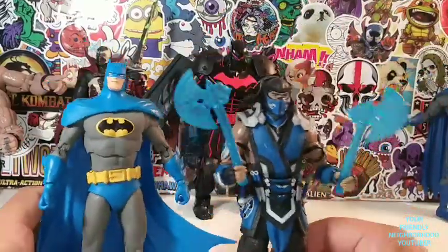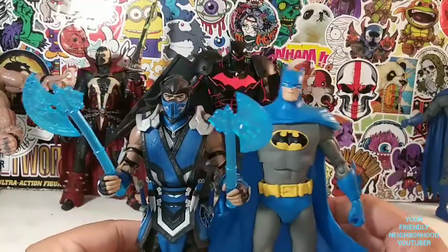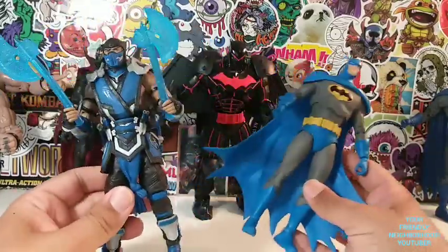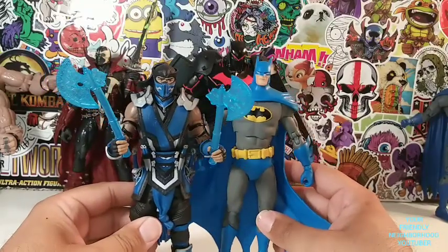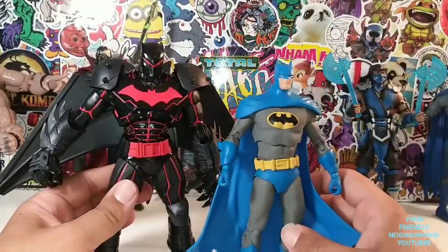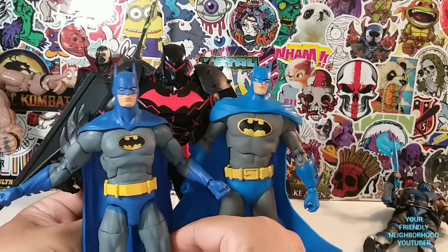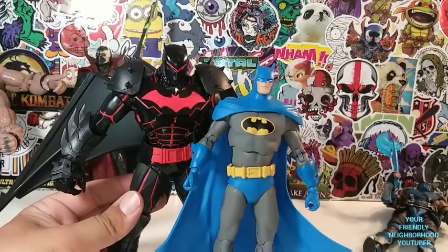We have the Batman next to my Sub-Zero. It's been a while since I broke out my Sub-Zero, but he is a McFarlane figure and falls into the 7-inch lineup. He's blue too, which is why I wanted to throw him in. Then here is Hellbat Suit Batman — very nice, they measure up pretty well. I think this Nightfall Batman measures up probably better with the Hellbat Batman.